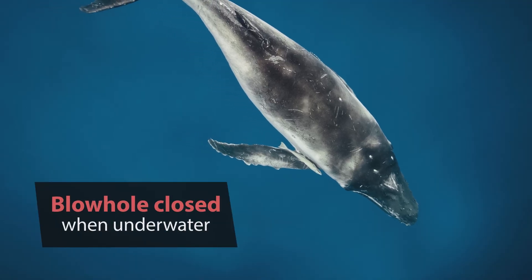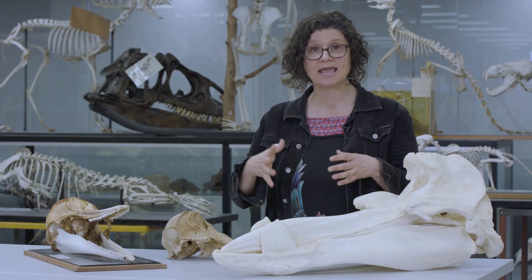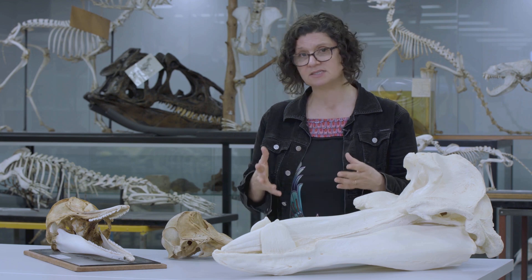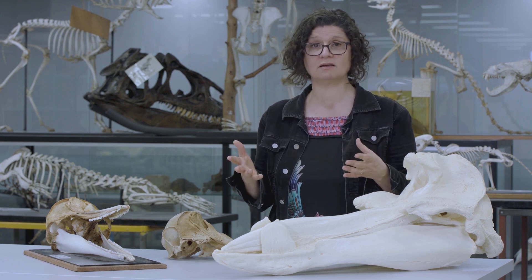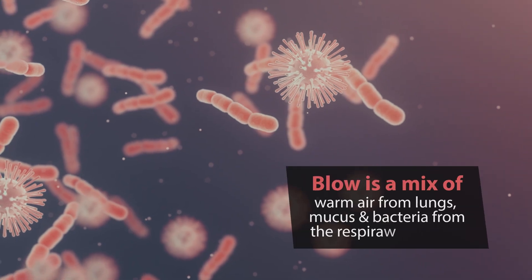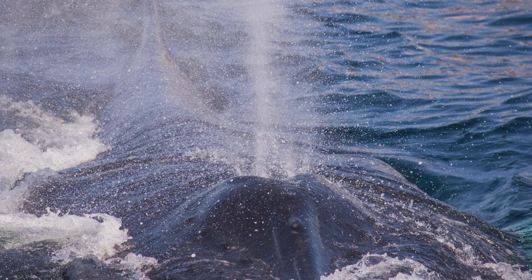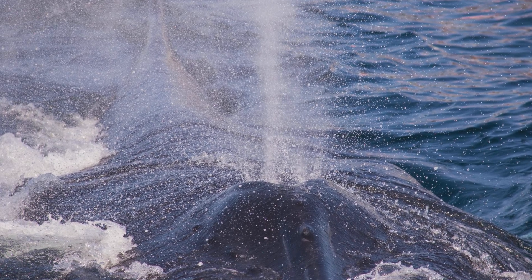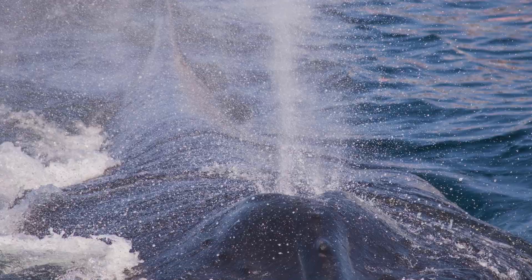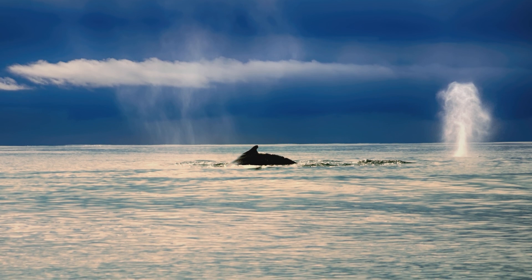When underwater, their blowhole is closed tightly. As they break the water's surface, the blowhole opens and air is expelled under great force as their lungs collapse. You see this as an explosive breath — a mist in the air, that blow. But the blow is not seawater; it's a mix of warm air from the lungs, and mucus and bacteria from the respiratory system. As the whale's warm breath hits the cool outside air, the temperature change triggers the moisture to condense into water droplets, just like the mist when you exhale on a cold day — except you can see a whale's breath for kilometres.